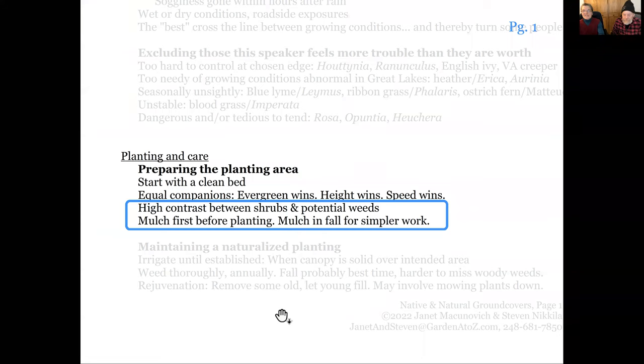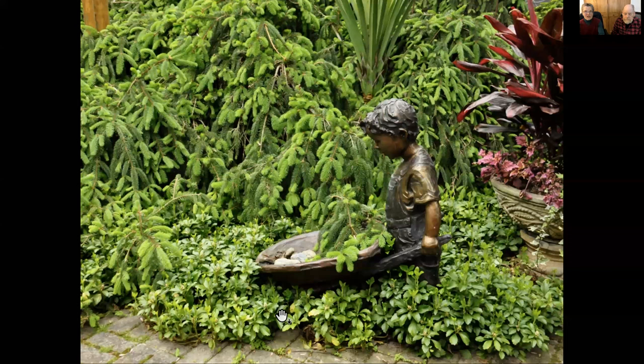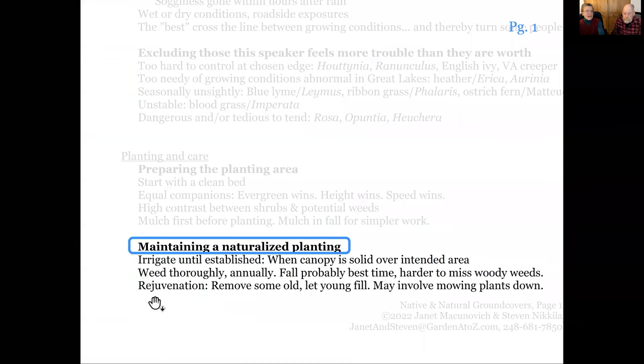You want high contrast between the shrubs and your ground cover, and between potential weeds. We nixed using bishop's weed — gout weed — at one client's place in Palmer Woods because next door, on the other side of the fence, was poison ivy in a cemetery, and the poison ivy leaf and the gout weed leaf looked too much alike. So there should be high contrast between whatever you don't want there. If you're planting a bed, mulch it too — fall is really the better time to mulch for ground covers. Pachysandra and evergreen shrubs together don't even need to be mulched to maintain.